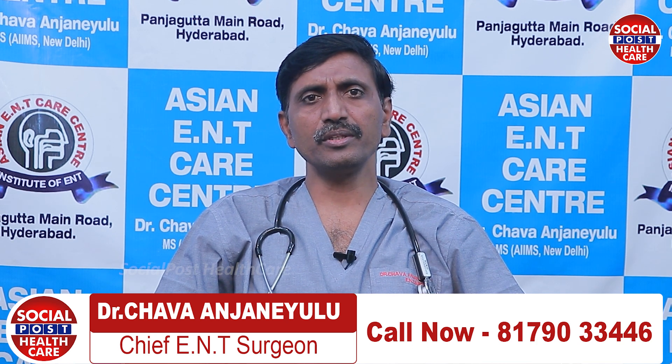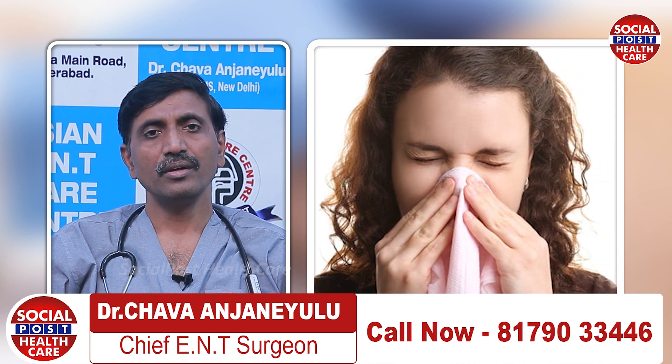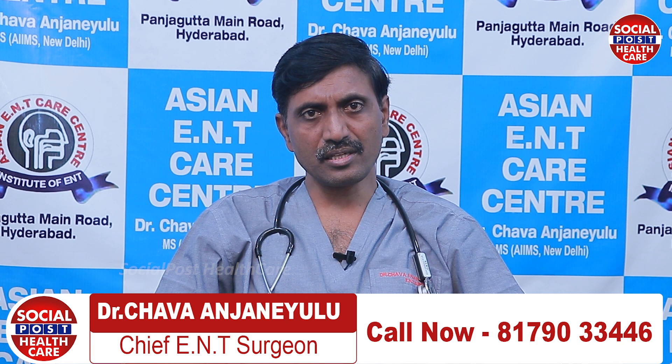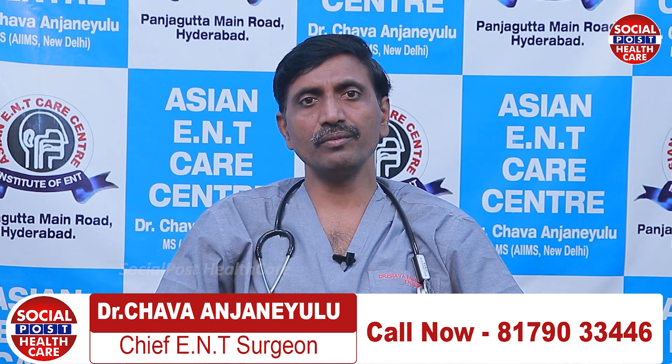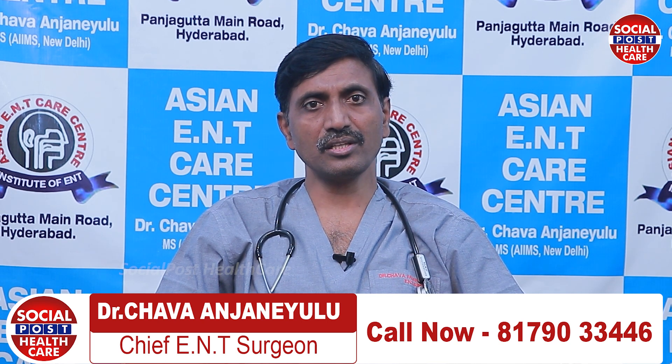Many patients will come with the problem of sneezing, nasal discharge, facial pains, and nasal obstruction. Whenever there is nasal obstruction, nasal discharge, and sneezing, we always think in terms of allergic fungal sinusitis or nasal polyps.